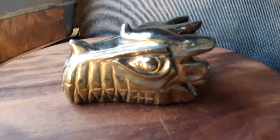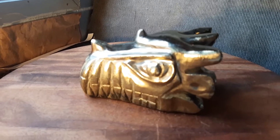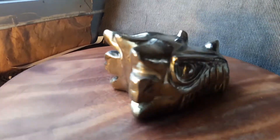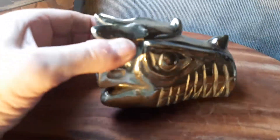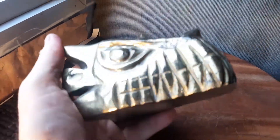Now this is a pyrite dragon. I bought a very large chunk — about four times the weight of this — in the rough, and I gave it to Wilson's crew to make a beautiful, very shiny golden pyrite dragon.